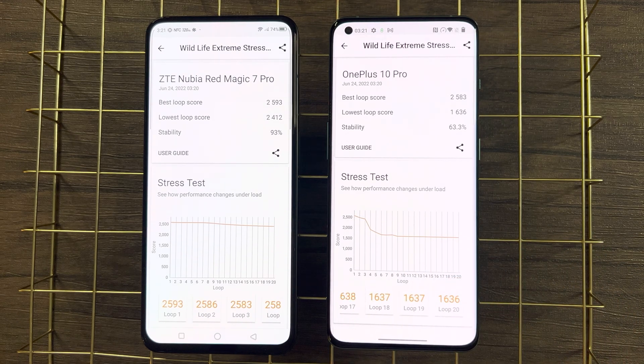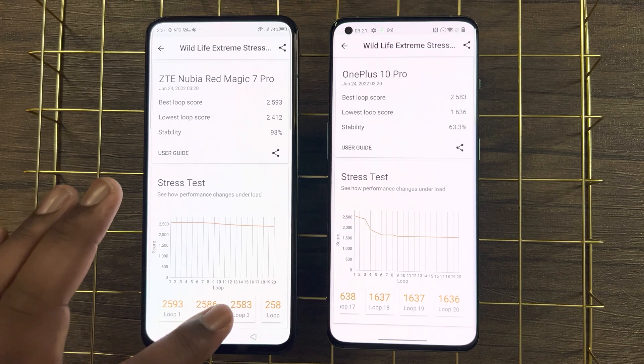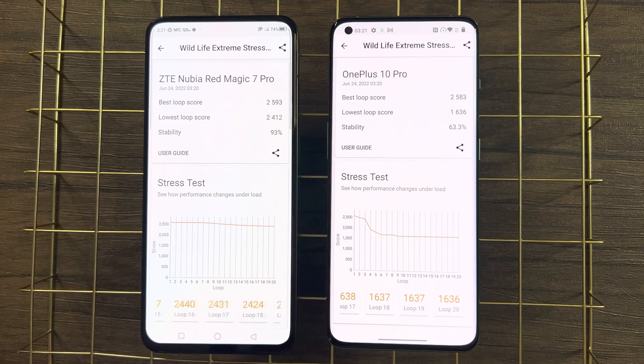However, once we look at the lowest loop scores there's a massive difference and drop in performance for the OnePlus. The Red Magic 7 Pro was able to maintain 93% of its peak performance after 20 minutes of testing, while the OnePlus dropped down to 63% of its peak performance.